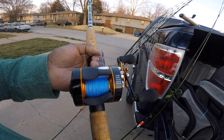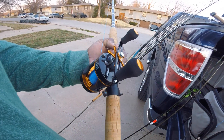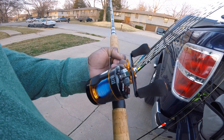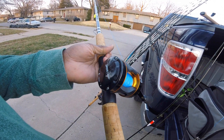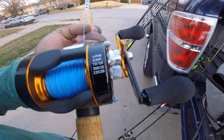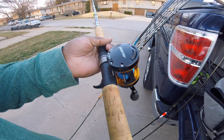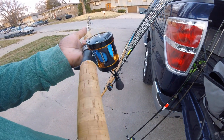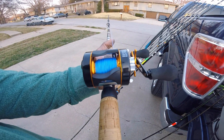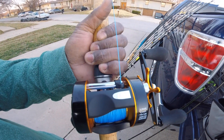I ended up sticking these new baitcasters on here — similar size to the Abu Garcia 6500 series, I think a little bit more line capacity on there. Hopefully you can see that. All in all, super smooth reel. I ended up putting 65-pound Cast King braid on here.